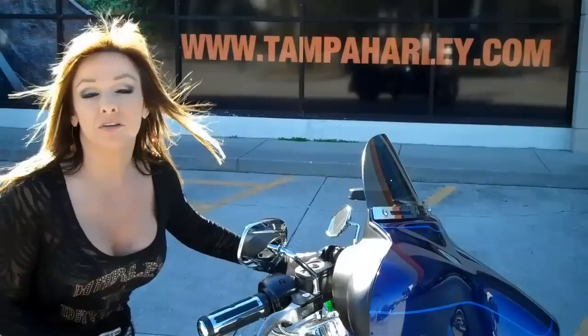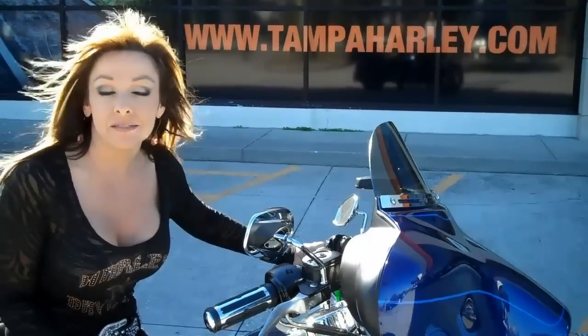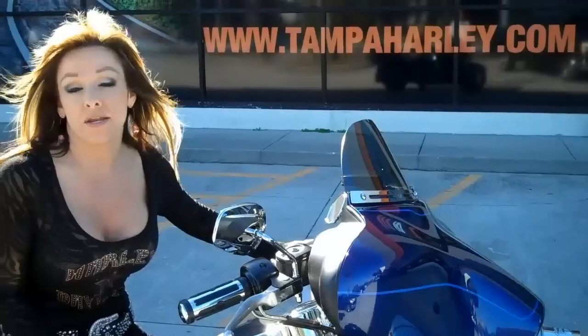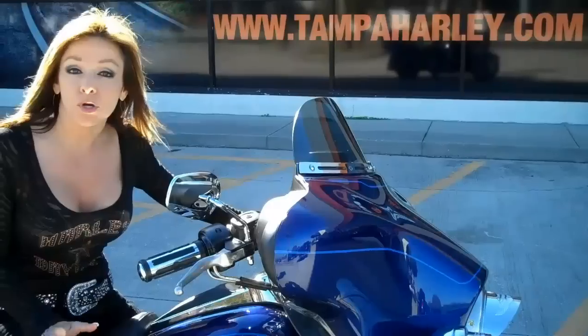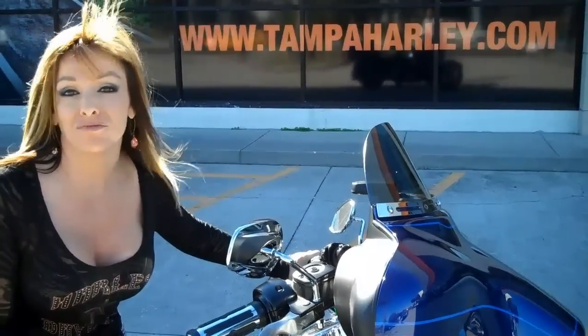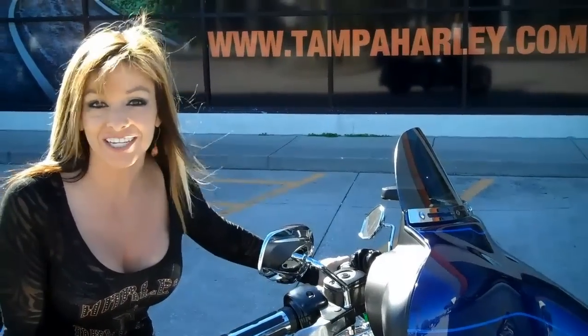We have over 150 pre-owned bikes in stock, and we're rated number one in customer satisfaction. We take everything in on trade and we ship worldwide. Check us out at TampaHarley.com and have a rockin', super kick-ass Harley day.